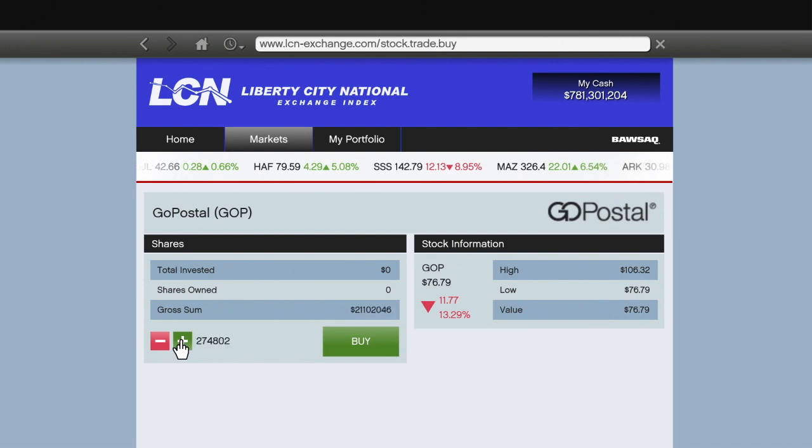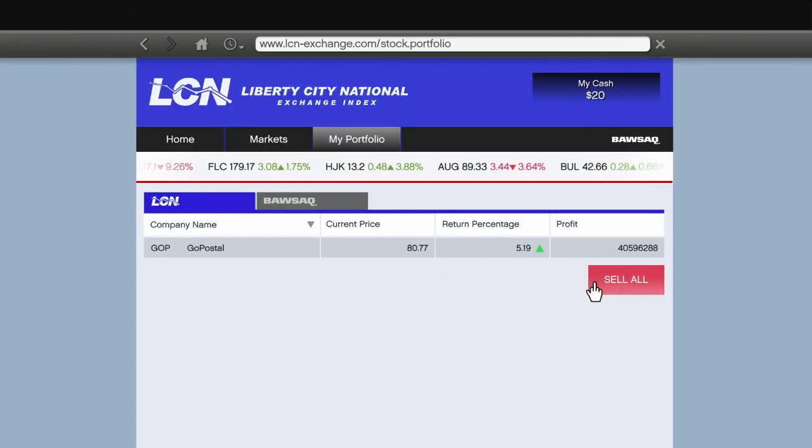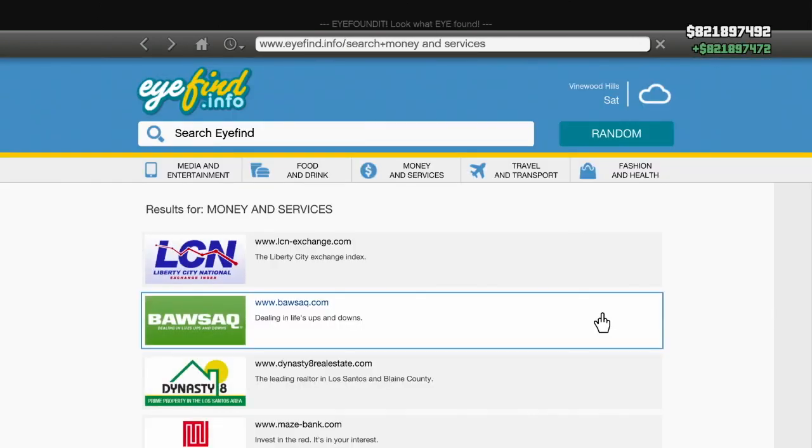The final stock is going to be GoPostal. $781 million invested into this one. As you can see, the more money we have, the faster this becomes. We get a 5.19% return on this one, which is amazing. And that gets us to $40 million. We need to get it to $821 million.